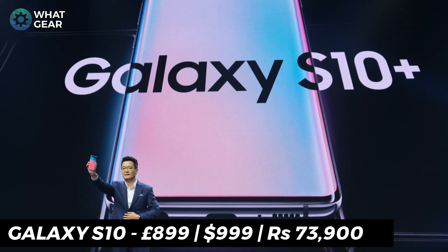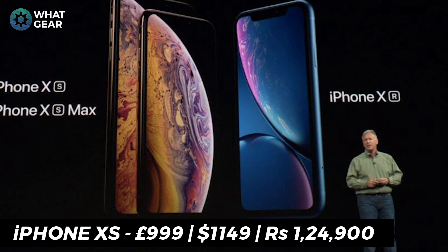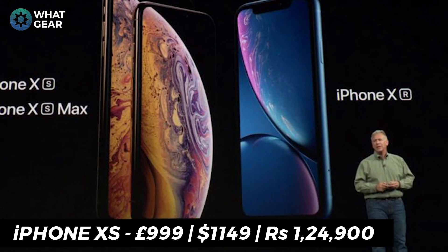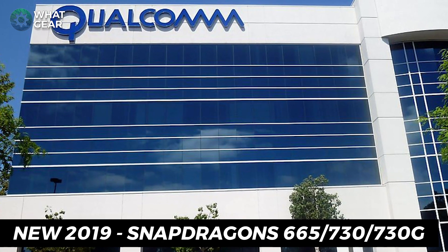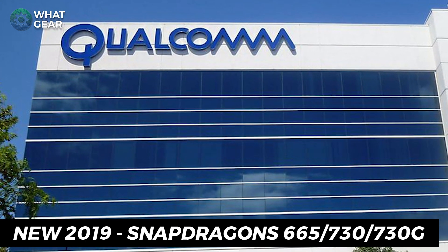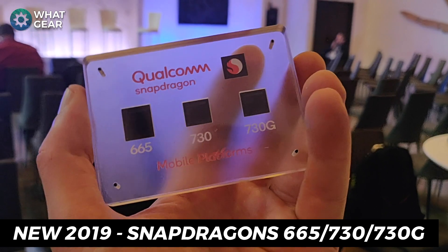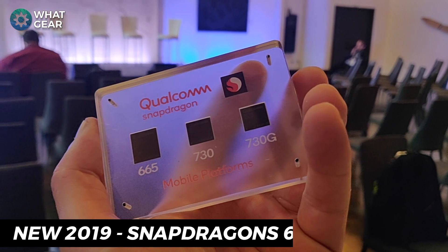Flagship smartphones are just so damn expensive these days. So I've got some good news for you guys. Courtesy of Qualcomm, the mother of Snapdragon processors, there are now three new powerful and more affordable chipsets available in the mid-range smartphone market.